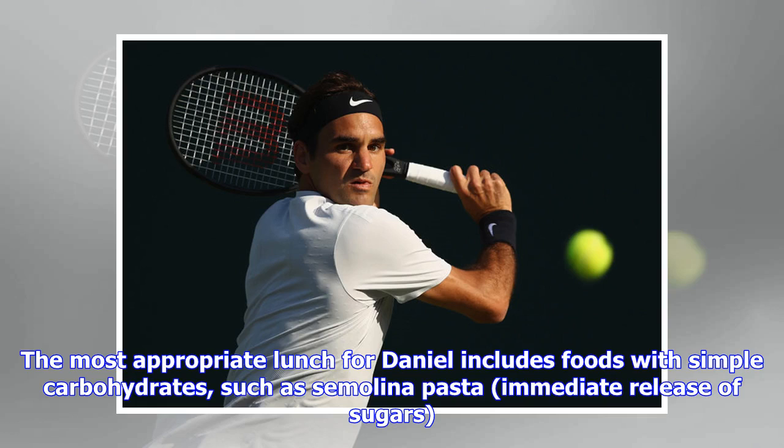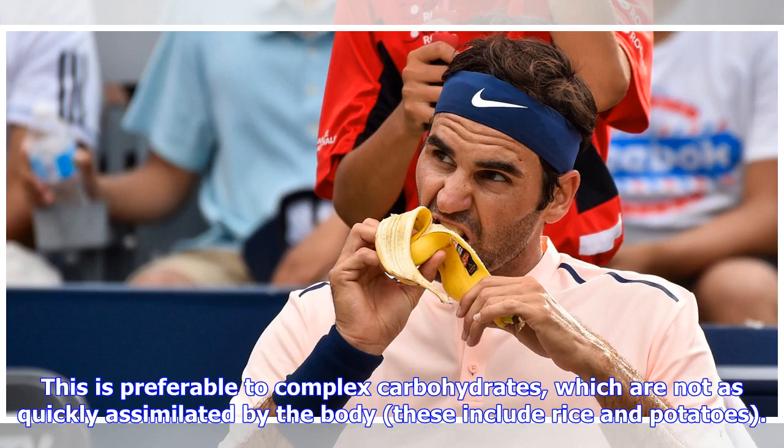The most appropriate lunch for Daniel includes foods with simple carbohydrates, such as semolina pasta, for immediate release of sugars. This is preferable to complex carbohydrates, which are not as quickly assimilated by the body — these include rice and potatoes.